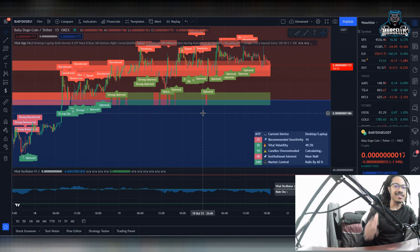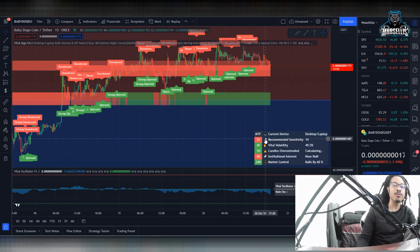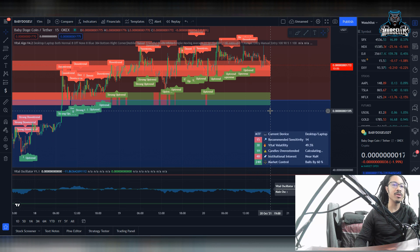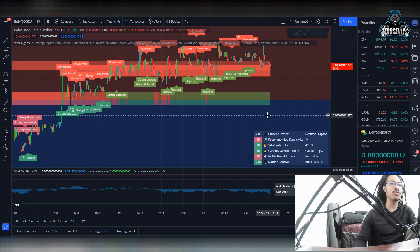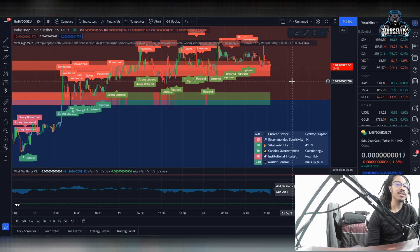What's going on everyone? It's Marcellus back with another video. We got to go over Baby Dogecoin today because today is going to be a very informative day for Baby Dogecoin. We don't have much big news going on in Baby Dogecoin, but we definitely have some good information coming straight from the Baby Doge army that is definitely needed by everyone.